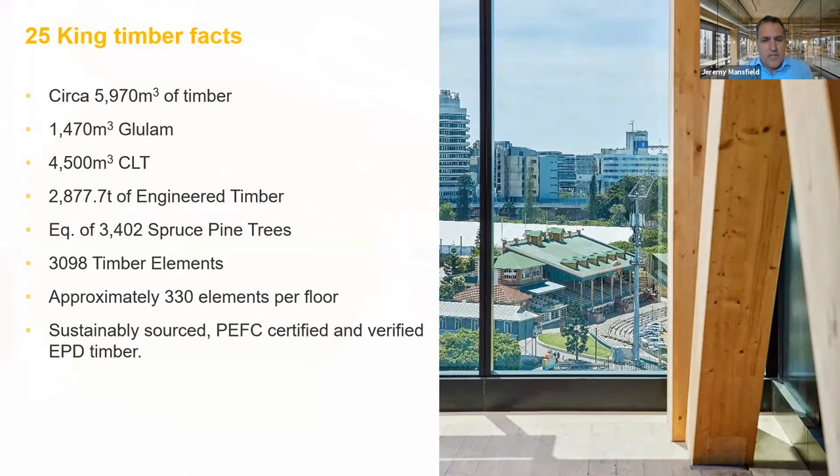In terms of timber facts, this is about 10 times the size of some other examples shown. At the time, I don't believe there was any capacity in the industry to supply this project in an Australian context — that's changing in terms of available supply, but the volume of glulam and CLT on this project is very significant. It was sustainably sourced, PEFC certified, and verified EPD timber for all supplied timber.